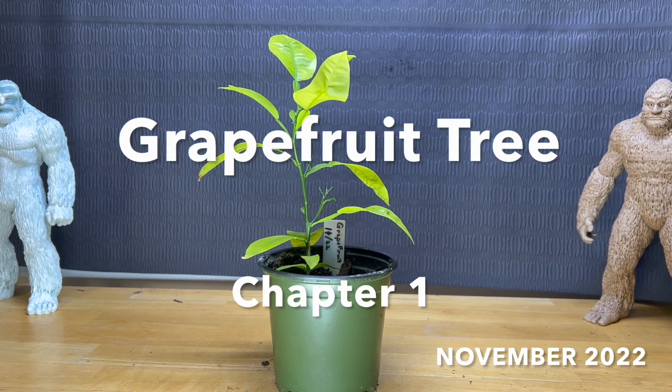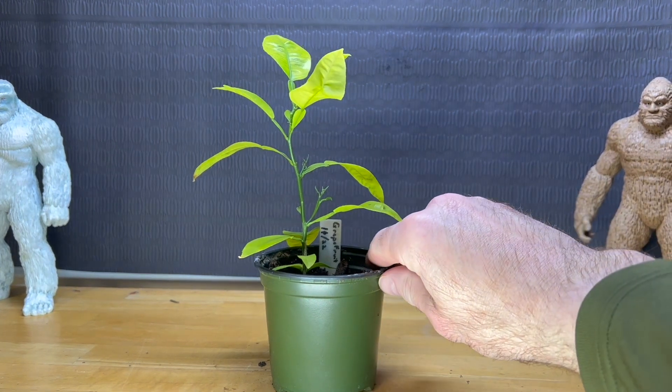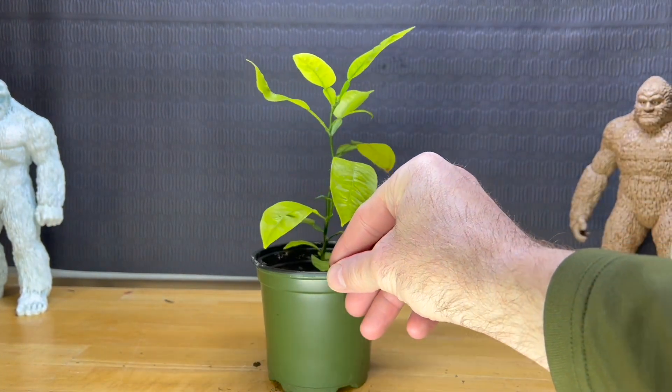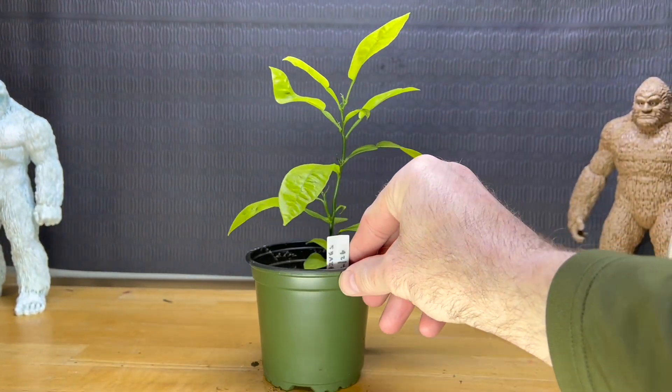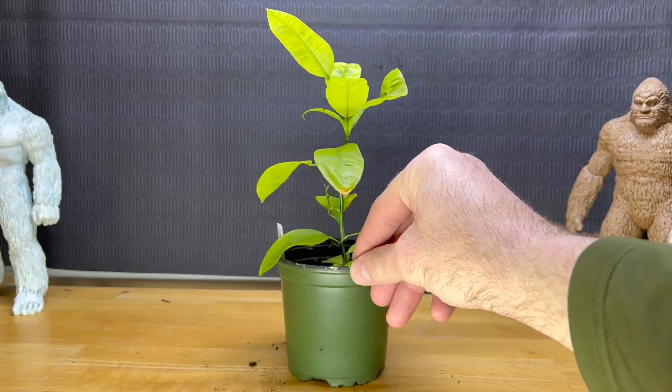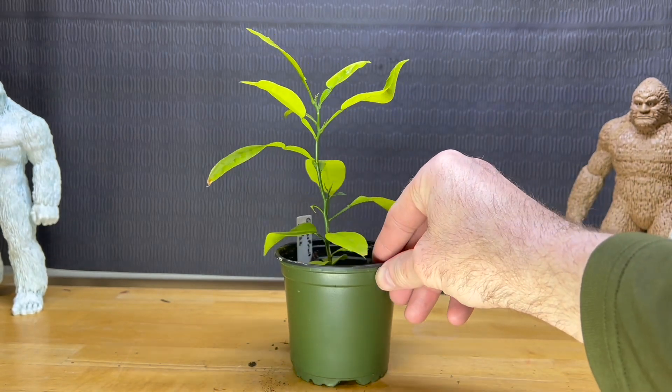November 19th, 2022. About a week ago, my buddy said he had some citrus trees that he wanted to get rid of, growing from seed this year. He says this one's a grapefruit. I got no reason to doubt him. So I said sure, I'll take them.